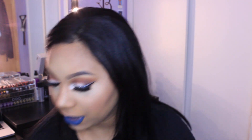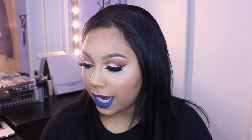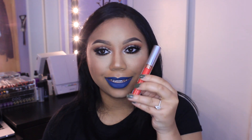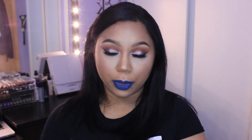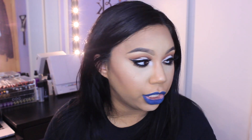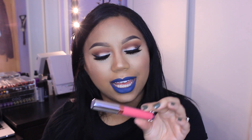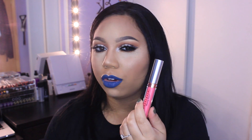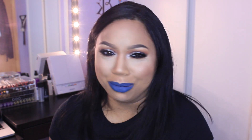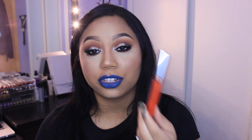We got some Anastasia Beverly Hills liquid lipsticks here. Electra Coral is just like life in a liquid lipstick form — kind of an orangey red with some pink. Party Pink is a super bright neon pink. Sweet Talker is kind of another coral shade but with more pink in it than orange. And the last one is Persimmon, which is just straight-up orange.